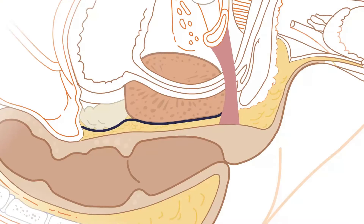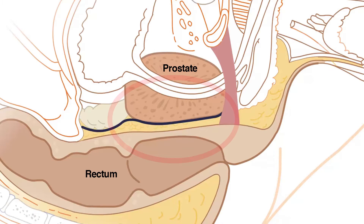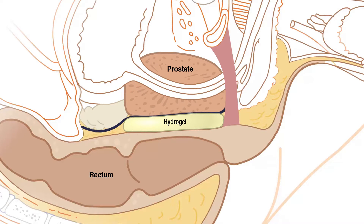Rectal spacer gel is a way to minimize or even eliminate the risks of injury to the rectum. We inject this spacer between the prostate and the rectum.